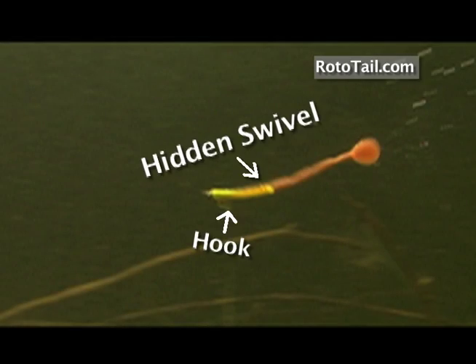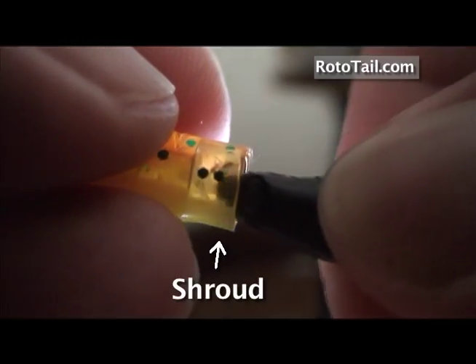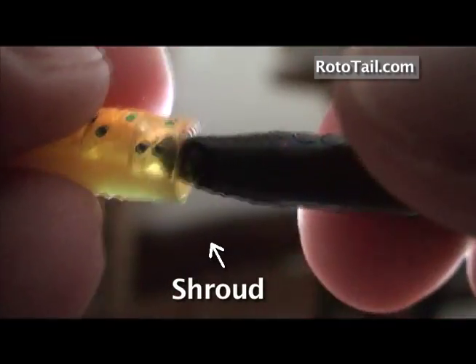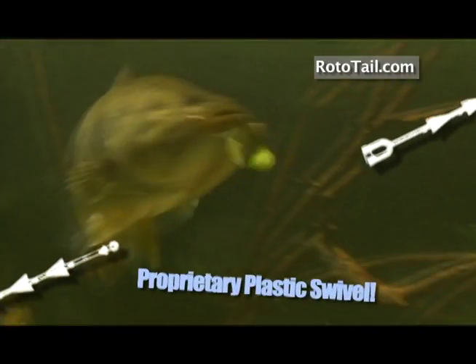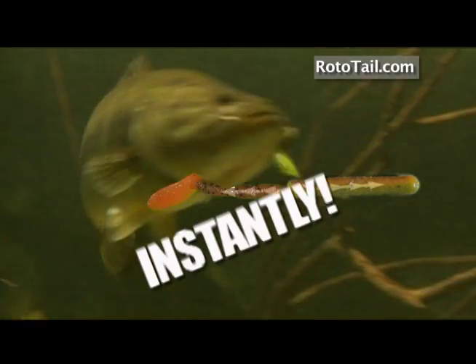Our proprietary plastic swivel is hidden inside the worm and lets the tail spin while the front doesn't. It has a shroud that keeps weeds and debris off the spinning tail. The swivel won't ever rust and snaps in and out, so you can change tail color and length instantly.